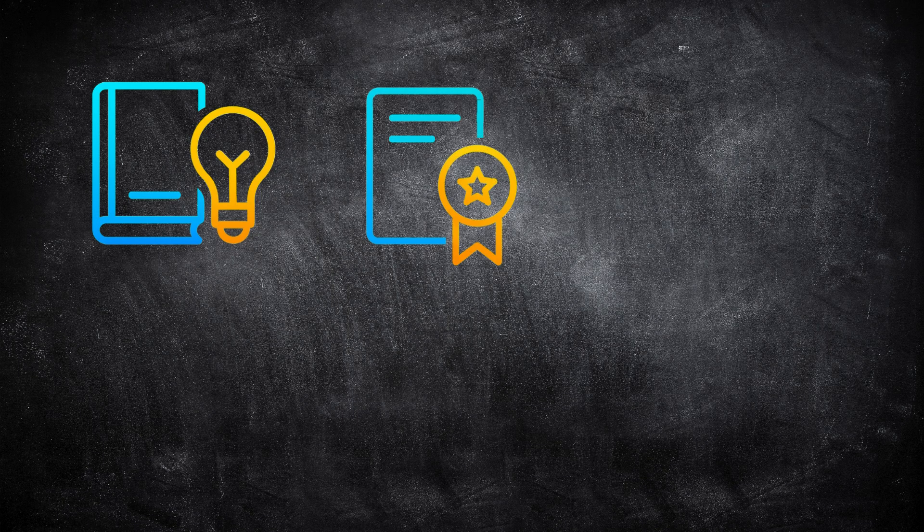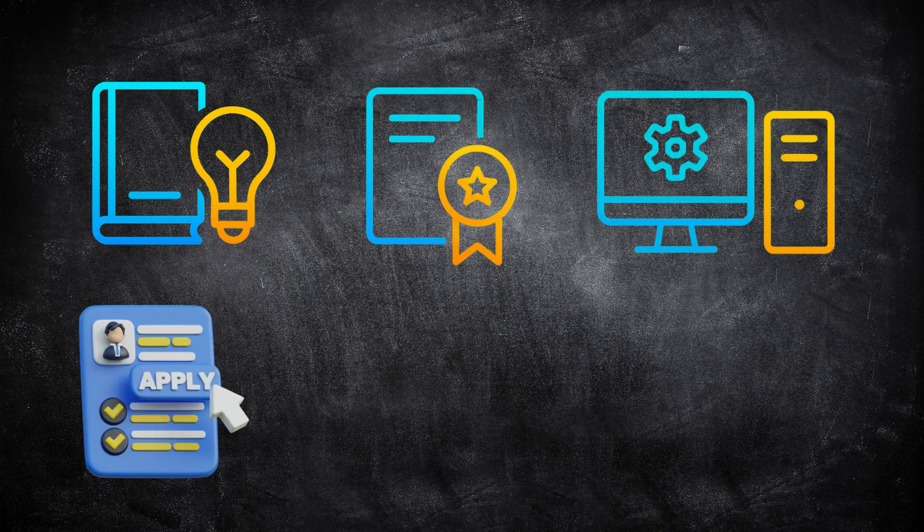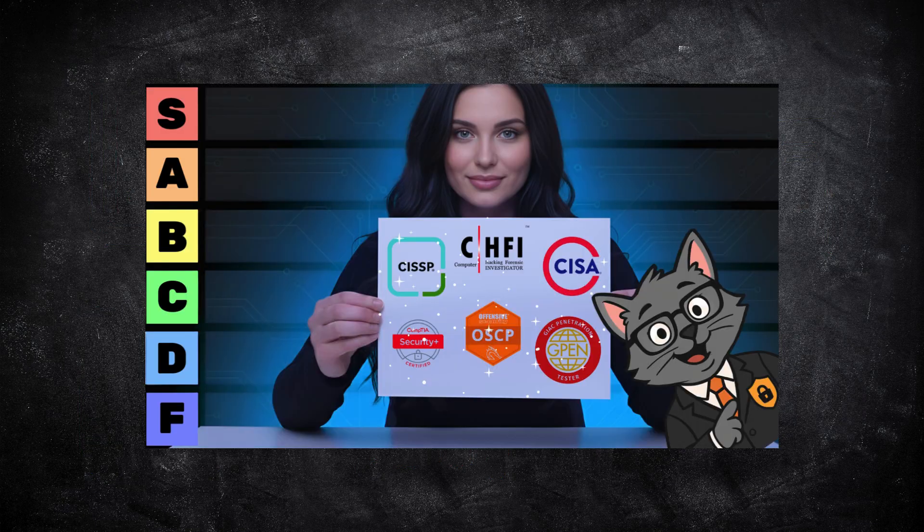Let's quickly recap: learn the fundamentals, get certified, build a lab and show your projects, apply for entry-level roles like SOC analyst or junior security analyst, then keep learning, keep improving, and specialize once you're ready. That's the fastest and most realistic way to become a cybersecurity analyst in 2026. If you want to know which cybersecurity certifications are actually worth your time, check out my certification tier list next.